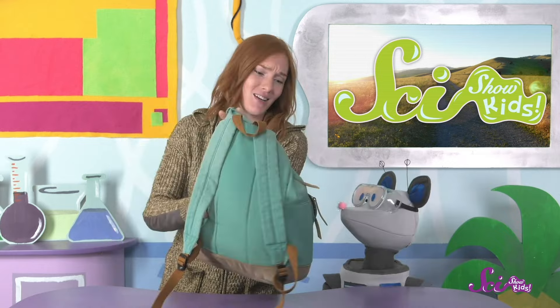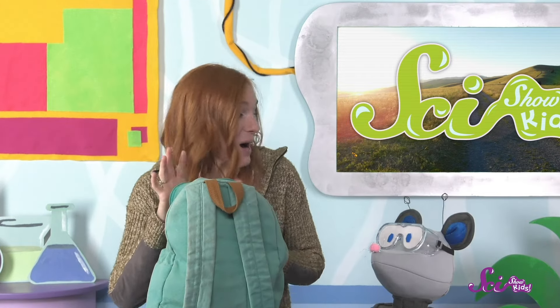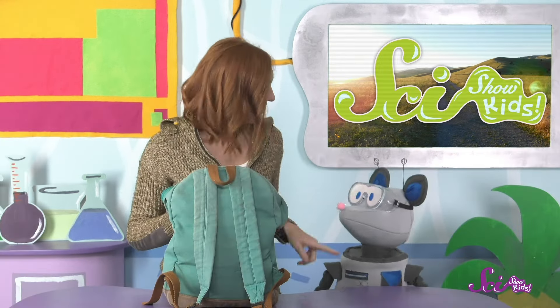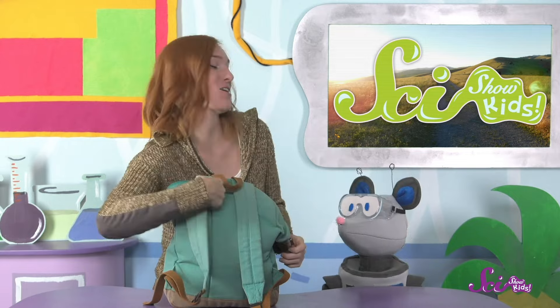Squeaks and I are getting ready to go on a hike! I've got my big backpack with all sorts of stuff for both of us. Let's see what we've got: a big bag of trail mix, a water bottle, and two cheese sandwiches — one for you, and one for me. I think we are ready for our hike now!